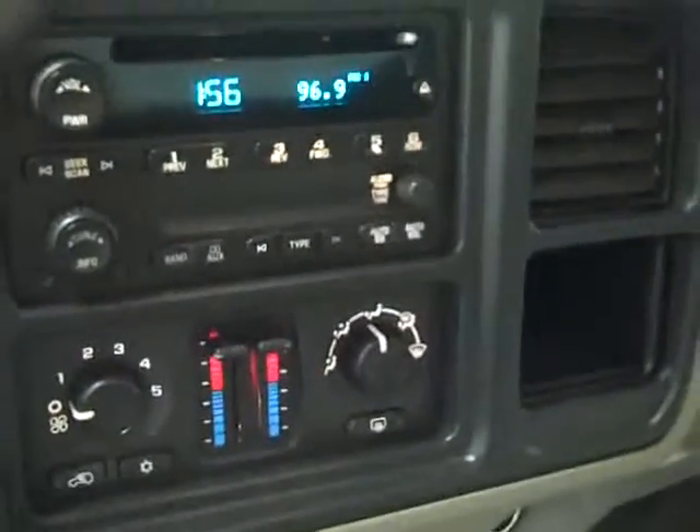This truck has 49,391 miles, dual climate control, a CD player, OnStar, compass, temperature mirror. The back seats are just as clean as the front seats — they fold up and down for extra storage. Also has a latch system, rear defrost. We'll start it up and take a quick look under the hood. Power windows, power locks, power mirrors.